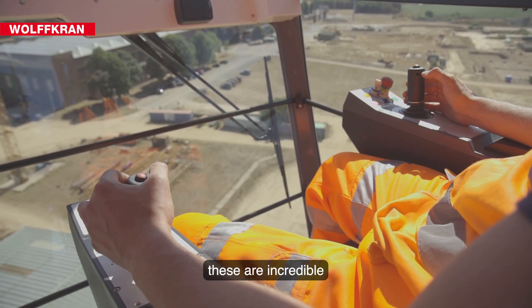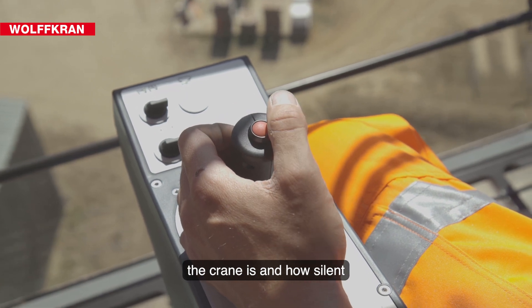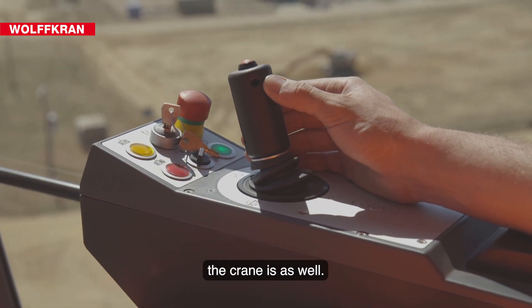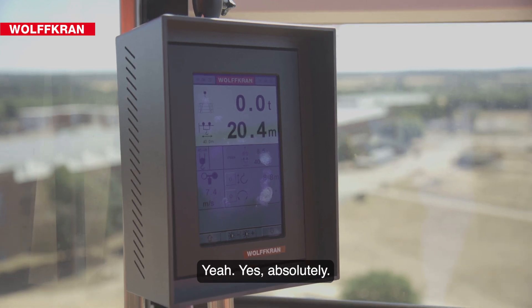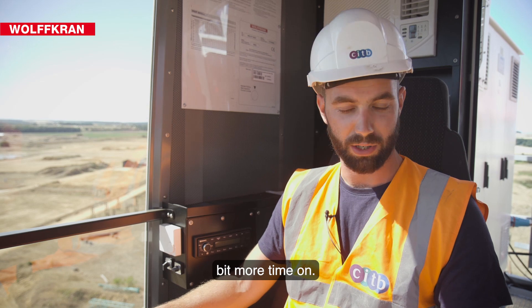The levers on these — it is incredible how nice and smooth the crane is, and how silent the crane is as well. Everything is just at your fingertips. It's absolutely fantastic. Superb. Can't wait to get a bit more time on it.